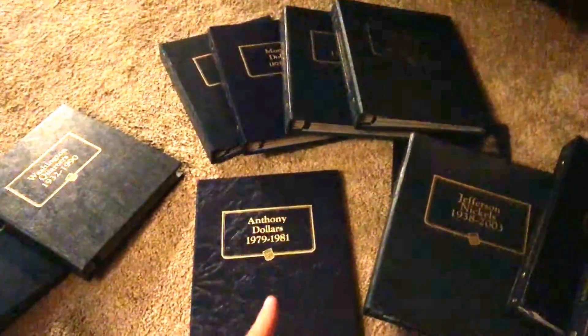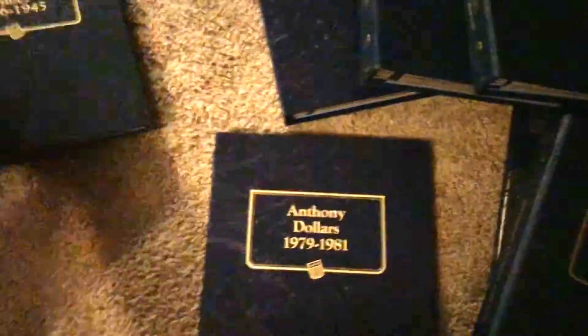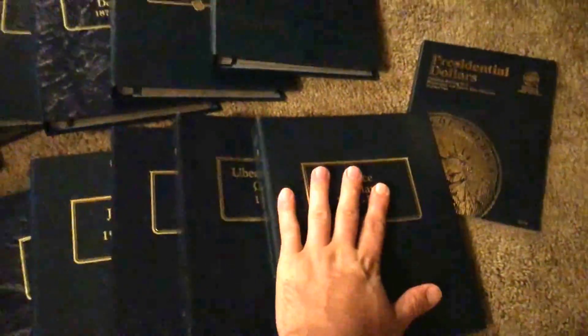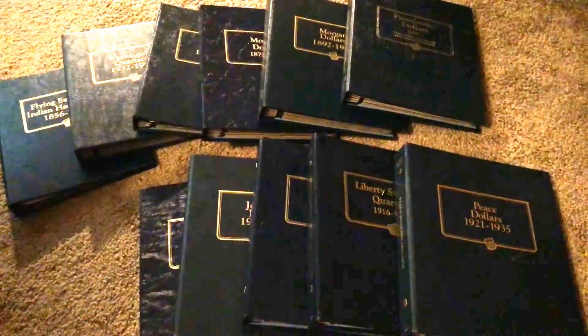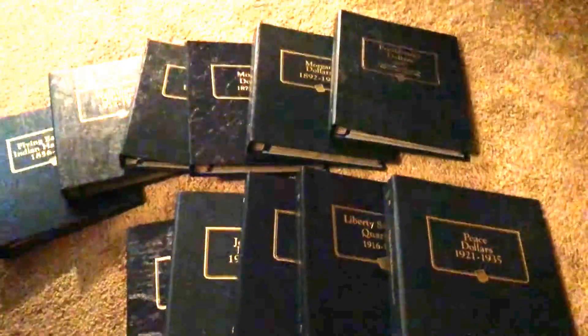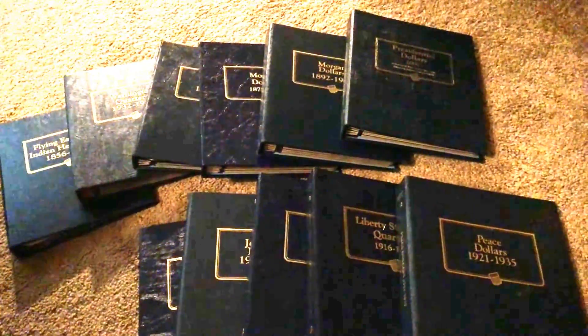I paid $10 for the first box and about $8 for the second box, plus $3 on each box for shipping. And I got 11 really nice Whitman albums for about $20 for all of these. And I actually have one more box coming — I bought all of the albums that this person had for sale because they were so cheap. I only paid $6 for the third box that's on its way to me.